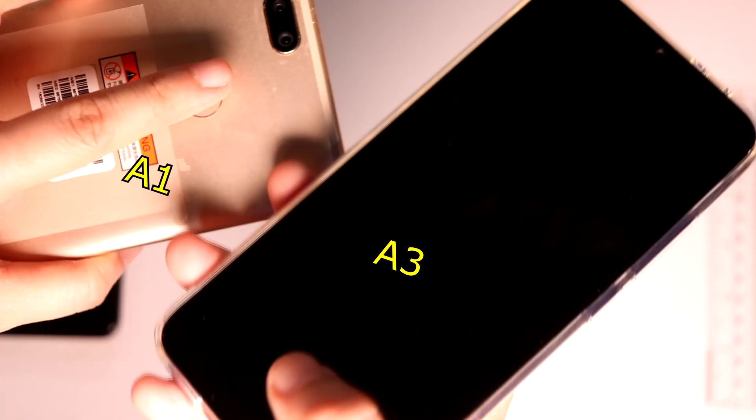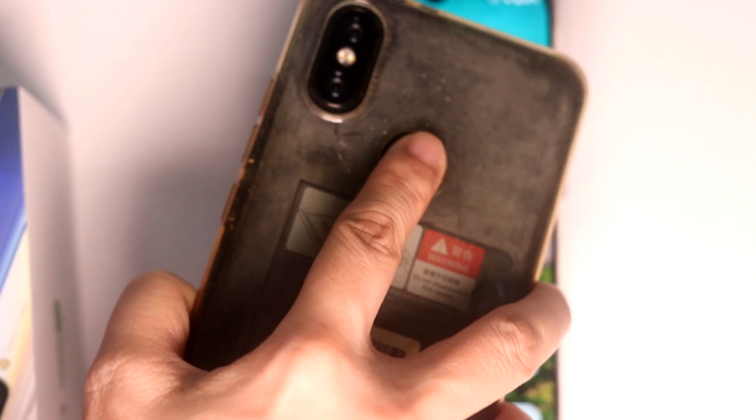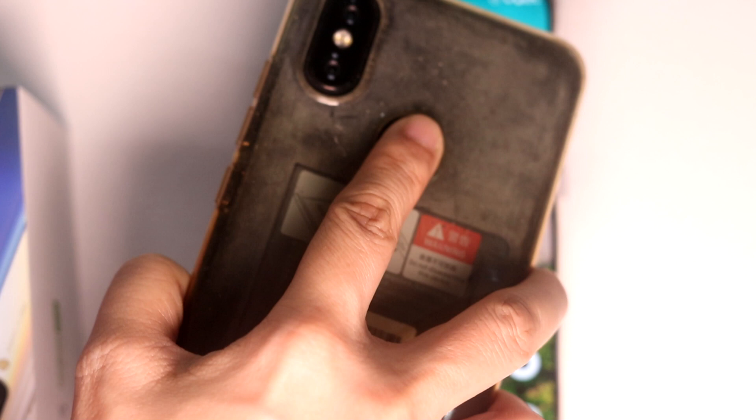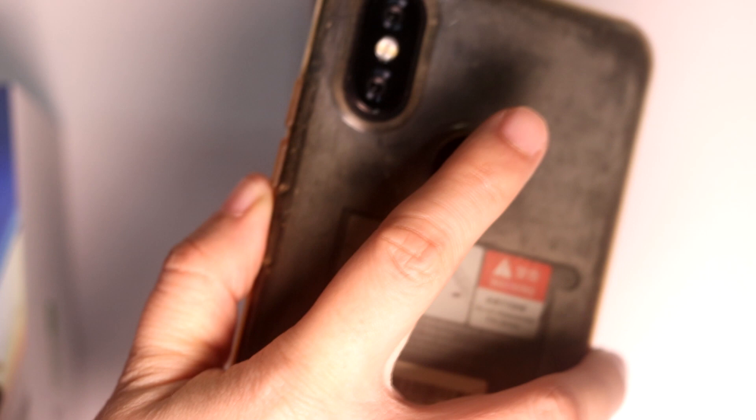I believe in the 'if it ain't broke, don't fix it' philosophy. Even the first generation A1 logs in faster than this third generation A3. Another thing I miss with the capacitive fingerprint sensor, aside from quick logins, is that it supports gestures. One swipe down pulls down your notification bar; another swipe down pulls it all the way down to hit the settings shortcuts.